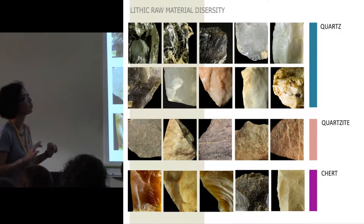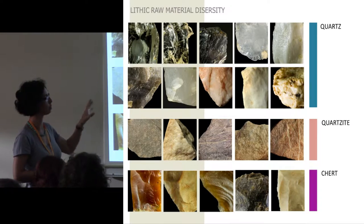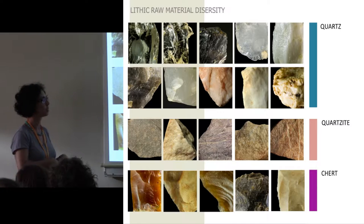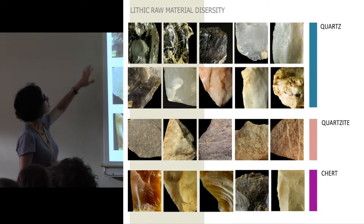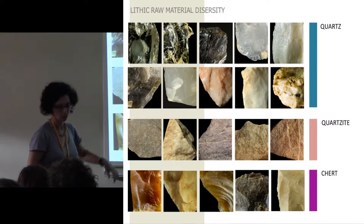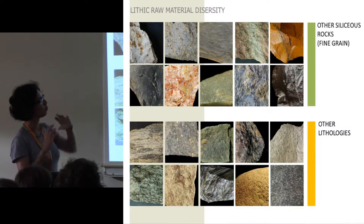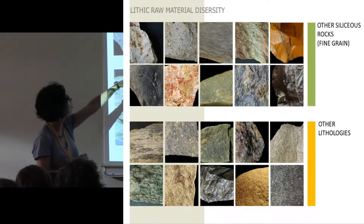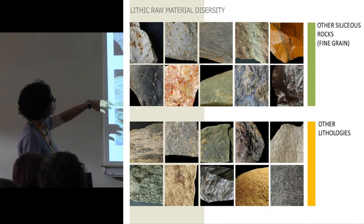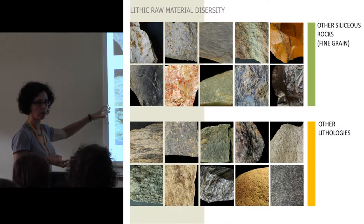Just so that you can see, we started to compute and build a lithic atlas about this valley's resources, and we've identified more than 30 types of rocks here. There is a big variety of quartz, which is what they preferred for knapping, as well as quartzite, chert and flints, and a big variety of other siliceous rocks with fine grain, such as jasper, hydrothermal rocks, lydite, chalcedony — and here we have the other lithologies, where greywacke is inserted.